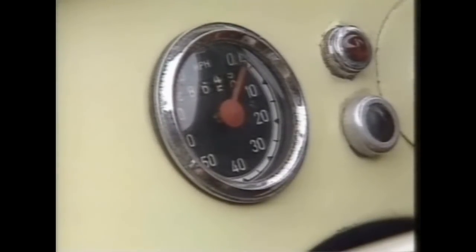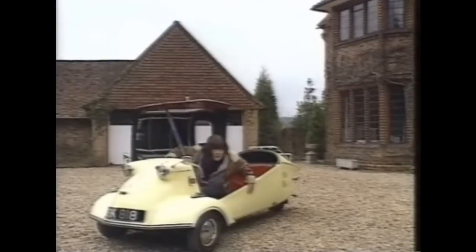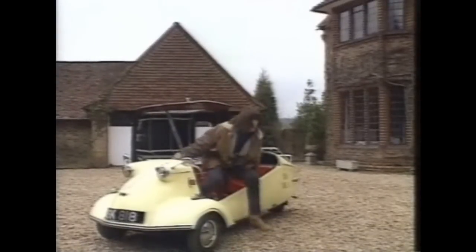The dash is very basic. You do get a speedo, but you don't get a petrol gauge. So one of the joys of this car was wondering when you were going to run out of fuel.